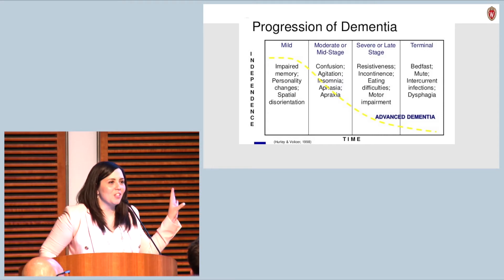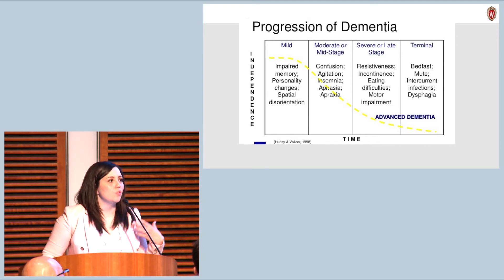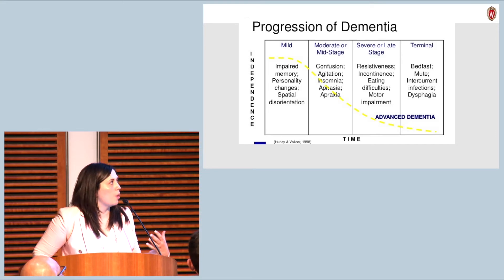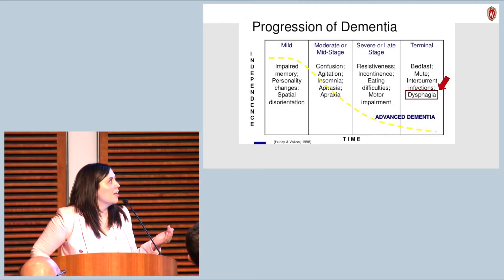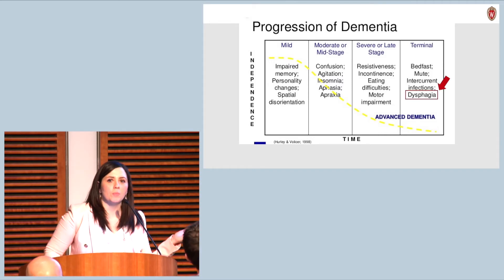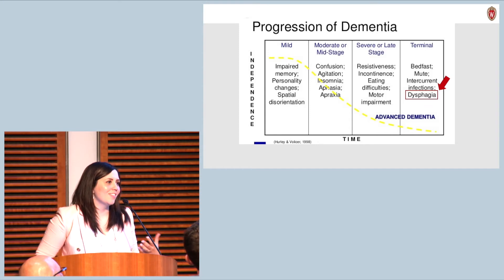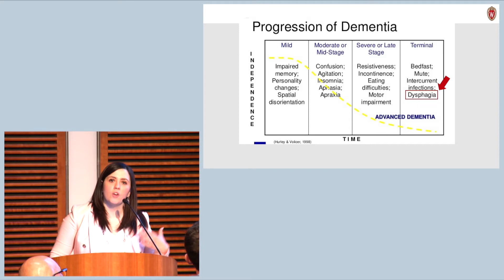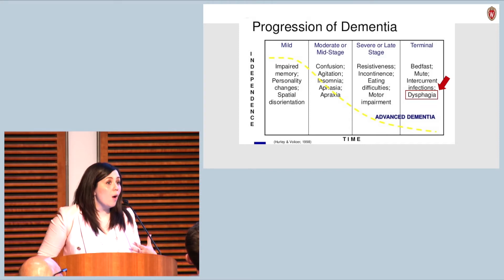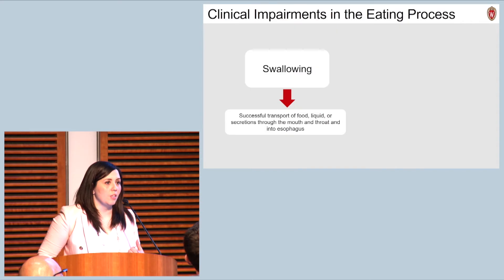I pulled this image off of Google to highlight the current state of understanding in the broader field of geriatrics when it comes to dysphagia and where it fits in the dementia process. This highlights common sequelae observed with dementia progression, and I'd like you to notice that dysphagia is placed in the terminal stages of the disease. The current thought process is that this is not something we can impact because it's just expected at end of life. But thanks to more recent studies using neuroimaging and biomechanical analysis of swallow studies, we now understand that changes in swallowing actually begin early in the disease process and worsen as dementia progresses.